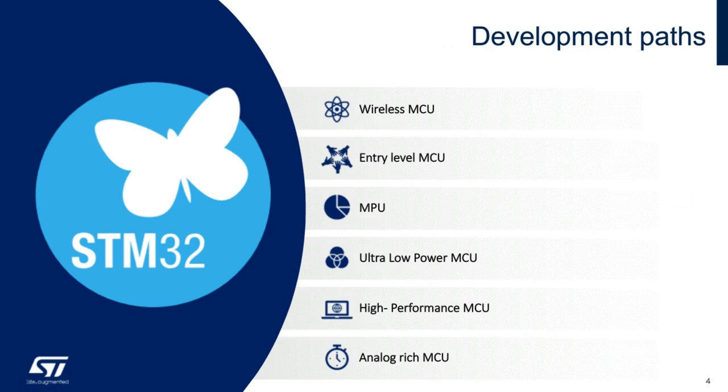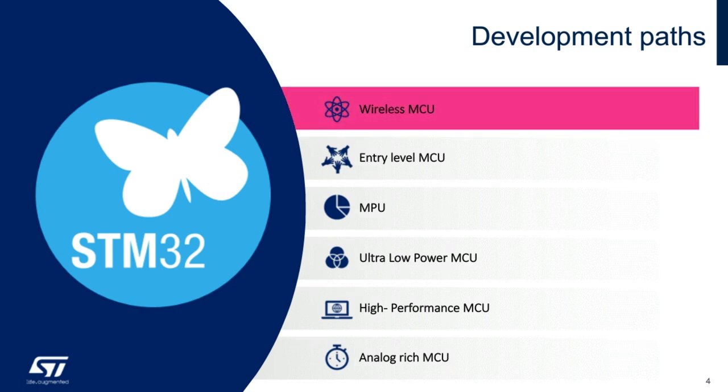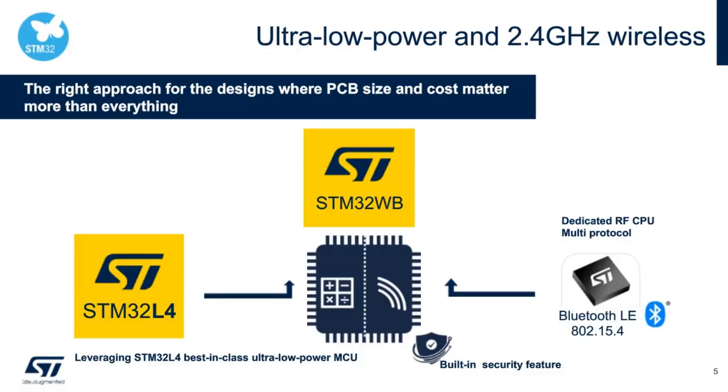The STM32WX MCUs bring wireless connectivity to the rich STM32 MCU portfolio. The STM32WX series covers both gigahertz as well as 2.4 GHz frequency range operation. They are easy to use, reliable, and perfectly tailored for a wide range of industrial and consumer applications. The STM32WB wireless MCU series features a two-in-one architecture built around two totally independent cores: a Cortex-M4F application MCU and a radio transceiver based on a Cortex-M0+ to manage high-level stack protocols such as 802.15.4 and Bluetooth Low Energy.